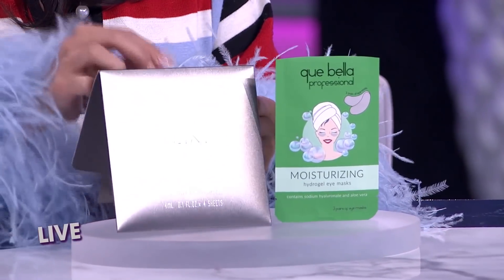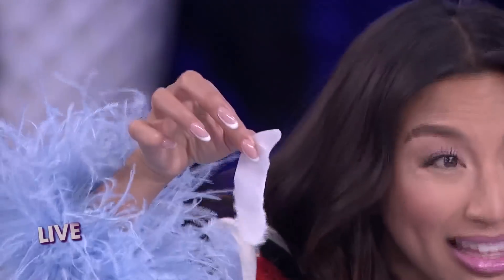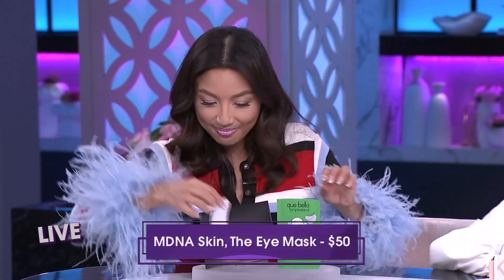Next up: under eye patches. These patches are from Madonna's skincare line, MDNA. Her eye masks are packed with hydration, ready to de-puff, firm, soothe, and strengthen the under eye area. This pack comes with four pairs for $50.